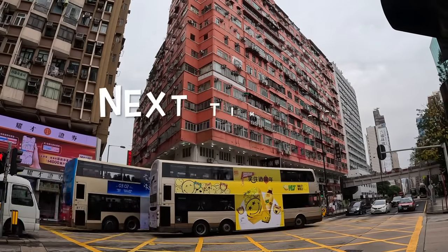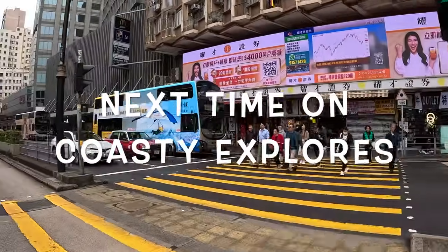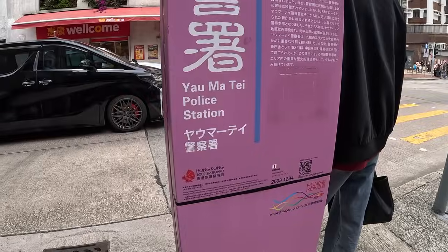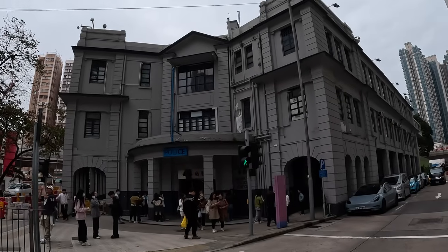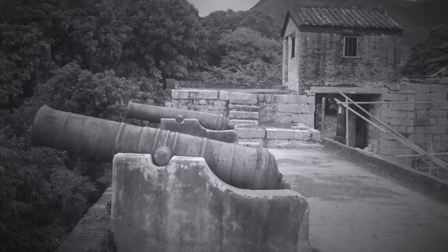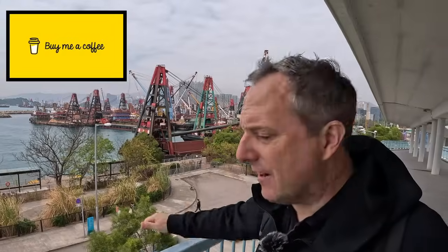Join me next time on Coasty Explorers when we venture deeper into Yau Ma Tei, uncovering the jewels of the Jade Hawker Market, taking a look at the Instagrammable old police station, learning about the Nepalese community here, finding an old British-era post box, visiting an old pawn shop and one of Kowloon's oldest churches, before attempting to solve the mystery of the missing George V statue on the site of a Ming Dynasty fort, and finally hitting the west coast for a look at the typhoon shelter. Don't forget to like and subscribe to Coasty Explorers!